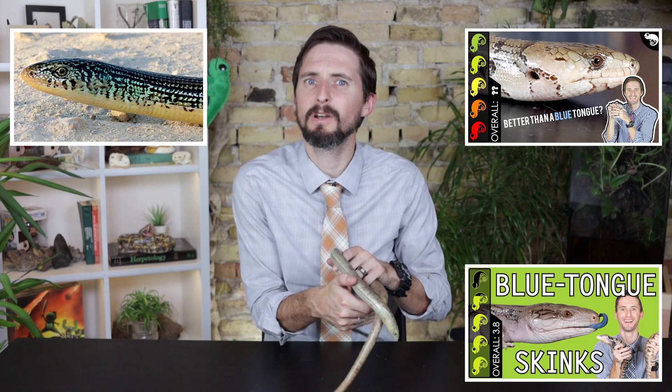Overall, we give the sheltopusik a score of 3.6 out of 5. This isn't the best pet lizard — in fact, right now I wouldn't recommend getting one at all. Get a captive-bred eastern glass lizard, pink tongue skink, or blue tongue instead. But if what you want is a grumpy, easy-to-care-for lizard that everyone will think is a snake until you blow their minds, then a captive-bred sheltopusik — as soon as they become available — may be the perfect pet false snake for you. As always, like and subscribe, and we hope to see you real soon.